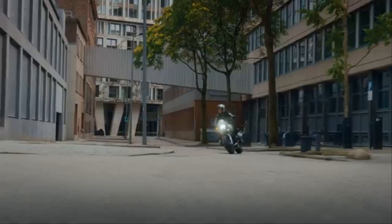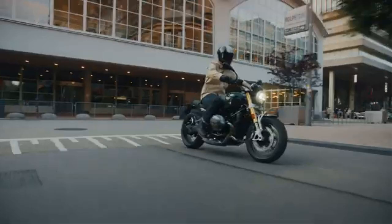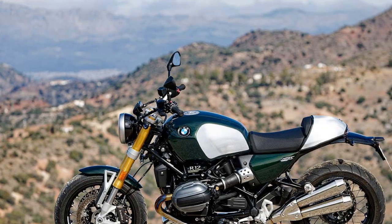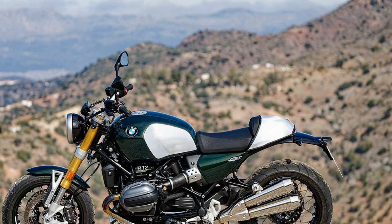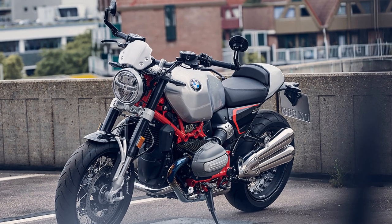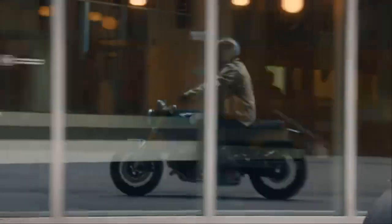The cockpit of the R12-9T offers a mixed experience in terms of space. The reach to the wide, tubular handlebars is comfortable, with a natural elbow bend for a 5'10" rider. However, the lower half of the bike feels a bit more cramped between the 31.3-inch high seat and the slightly rear-set foot pegs, though it's not to the point of discomfort like on a sport bike. Most riders should be able to go through an entire 4.2-gallon tank without needing a break.